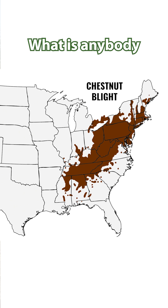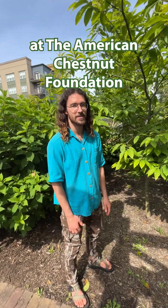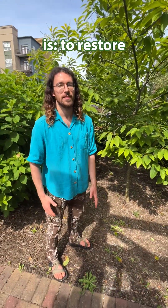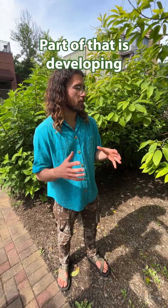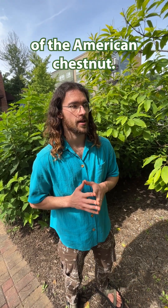What is anybody doing about this, Angus? That is our entire mission here at the American Chestnut Foundation — to restore the American chestnut. Part of that is developing blight-resistant populations of the American chestnut.